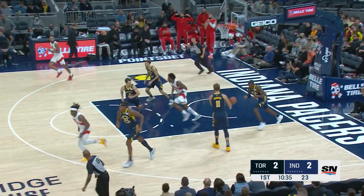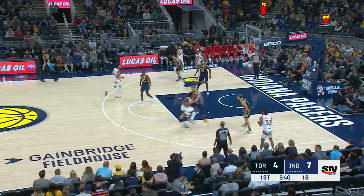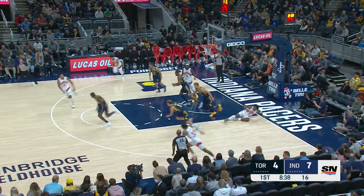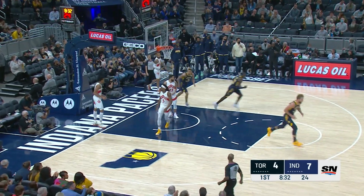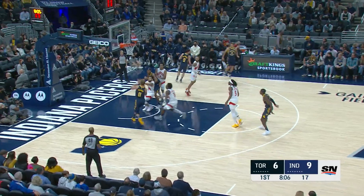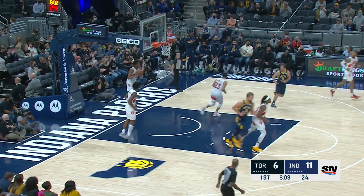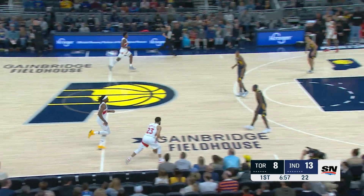OG with a spinning slam dunk — pretty move, getting in the paint, attacking, going straight up. They have missed him for the first six games. Way more energy tonight for the Indiana Pacers to start this one. Levert has energized Indiana and they have the Raptors on their heels, getting out in transition quickly. Indiana five of six to start this game.